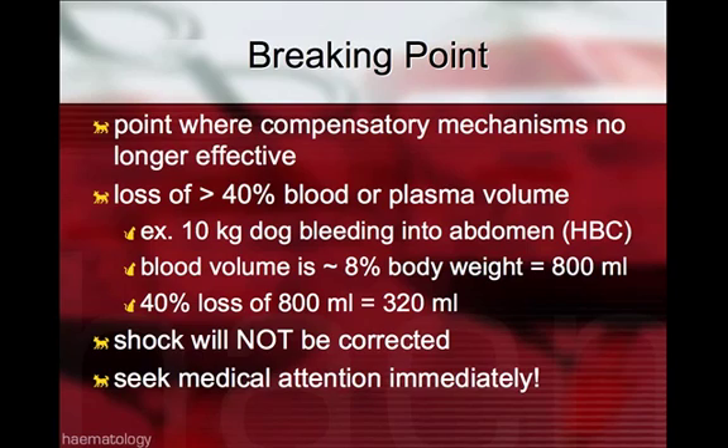The body does have a breaking point where the compensatory mechanisms are no longer effective. It is reported that loss of greater than 40% of blood or plasma volume will result in ineffective compensatory mechanisms.